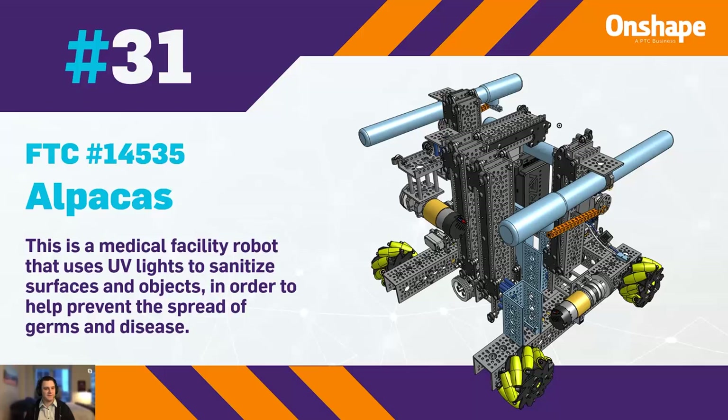At 31, we have FTC 14535, Alpacas, with a medical facility robot that uses UV light to sanitize surfaces and other objects in order to help prevent the spread of germs and disease.